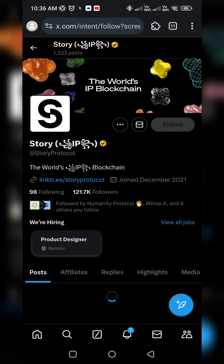Go back to the Story Protocol Twitter account and click Follow. Then click Like, because you will need to like the link when it pops up.